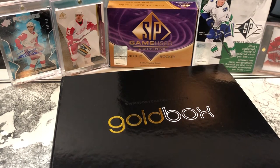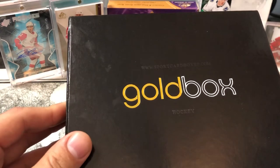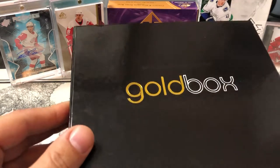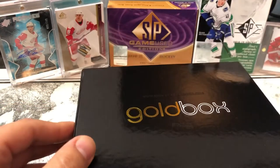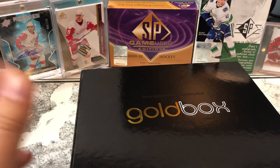Hey guys, this is CI Crush 13. I got my gold box for the month of June in here a couple days late, but better late than never, right? I wanted to go through a box break of this and a few things that I had just gotten back in the mail.